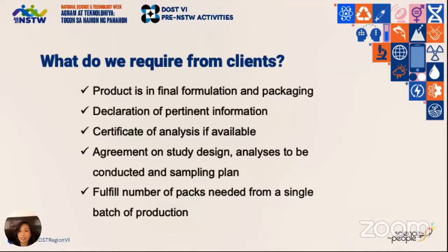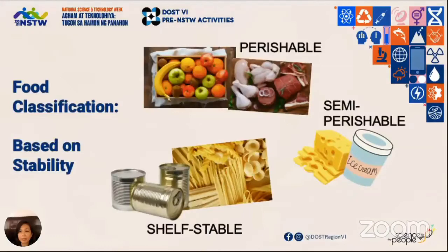We need to agree on a sampling plan and quotation for the coverage of tests to be conducted, assessed based on the declared expected shelf life and mode of deterioration. The client must supply the needed number of packs per the sampling plan from one single new batch of production. Since shelf life testing requirements are unique for each type of product, we look at how it is classified to correctly assess the duration of the study and parameters to watch out for.